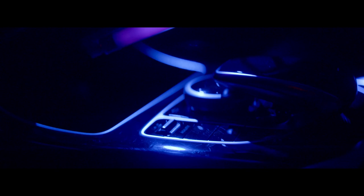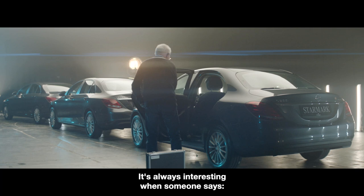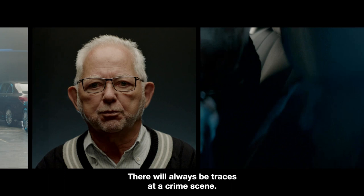With UV light, you can detect organic traces — traditionally blood, saliva, and semen — which is what police look for. It's always interesting when someone says there are no traces. I don't think there will always be traces to find, but let's see.